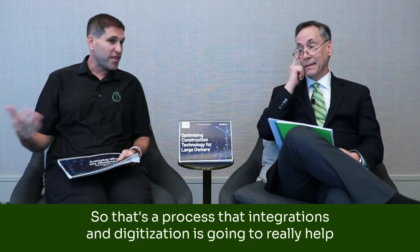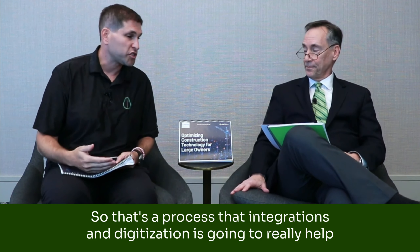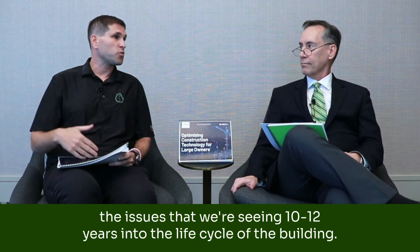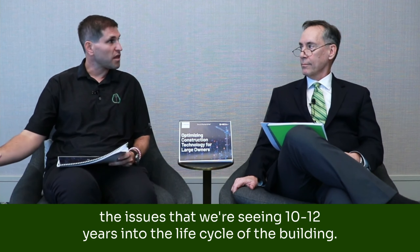Everybody's gone. So that's a process where integrations and digitization is going to really help the issues that we're seeing 10, 12 years into the life cycle of the building.